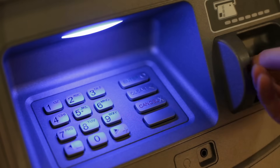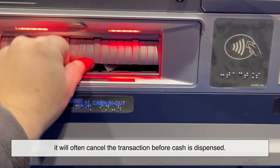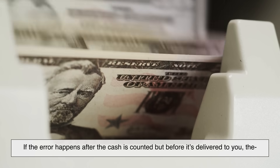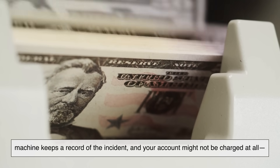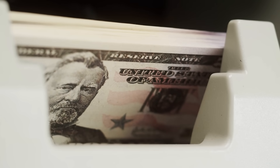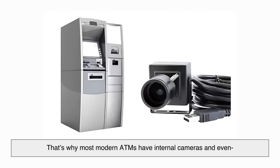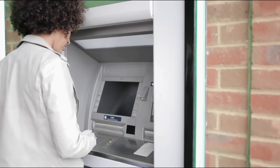ATMs are designed to be very accurate, but mistakes can still happen. If the machine senses a jam, double feed, or mismatch, it will often cancel the transaction before cash is dispensed. If the error happens after the cash is counted but before it's delivered to you, the machine keeps a record of the incident, and your account might not be charged at all — or it might temporarily debit your account, only to correct itself shortly after.